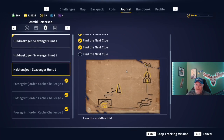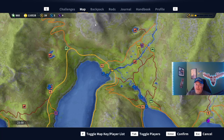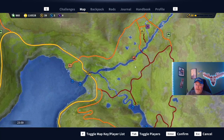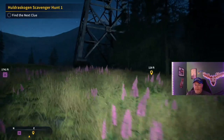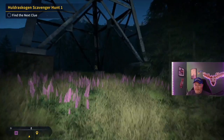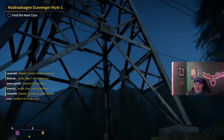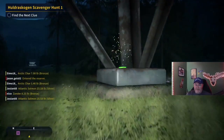That leads us to our fourth clue. Looks like northeast from where we're at right now, maybe somewhere in that vicinity — a triangle shape. Alright guys, looks like our fourth clue right here on the map. I think the triangle was referring to that structure.